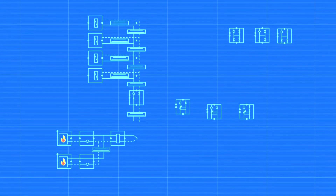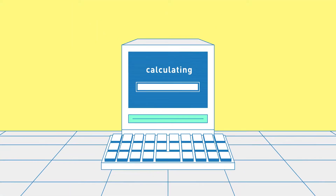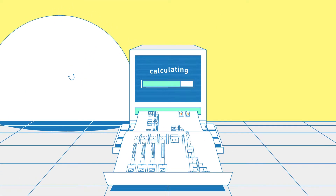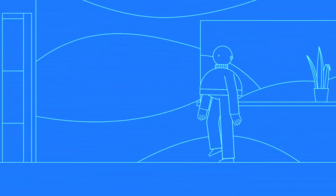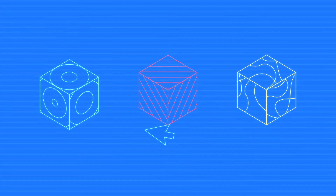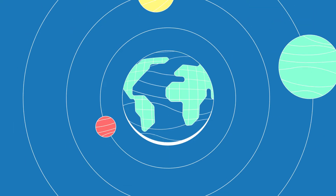First, we design a digital twin of your installations. Existing and new installations are integrated so that they fit together perfectly. Our software then calculates which components are necessary to create an optimally functioning installation. Time to simulate how the installation behaves in real conditions. Finally, you can compare the various design proposals and make a decision according to your budget, comfort requirements and climate objectives.